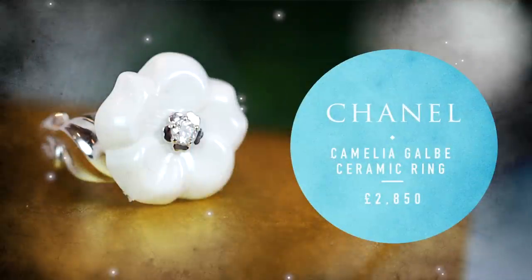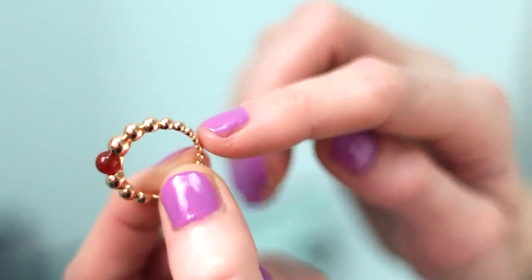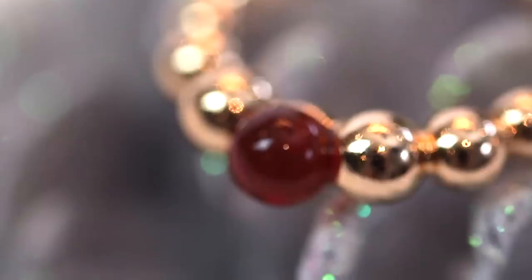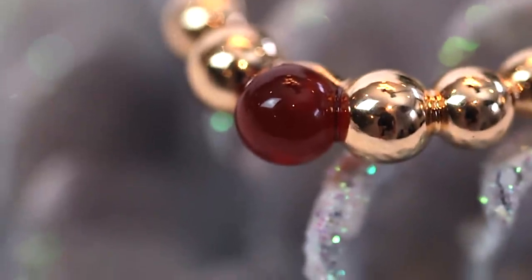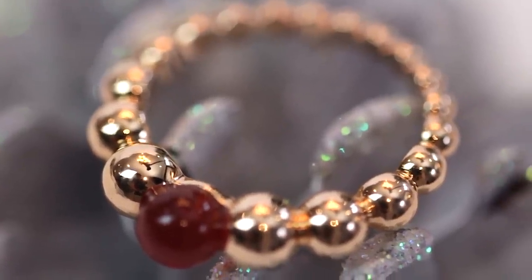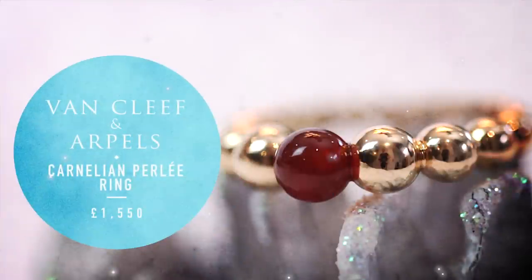For under 2,000 pounds you can buy her a piece of Van Cleef and Arpels jewelry, and this one is set with a carnelian stone. Although it's very delicate, it has a presence thanks to the graduated beads and the bright glossy carnelian sitting in the middle.